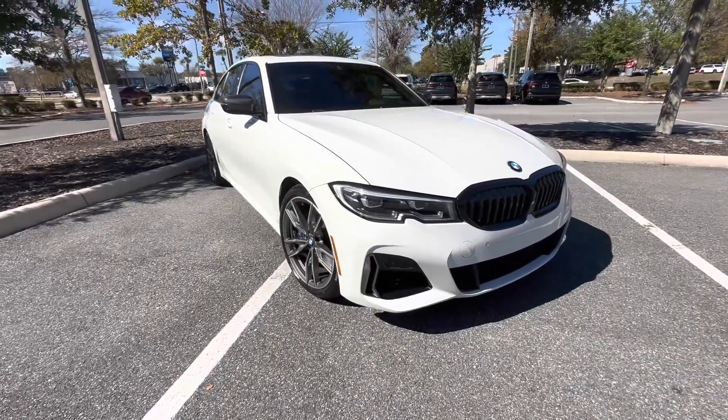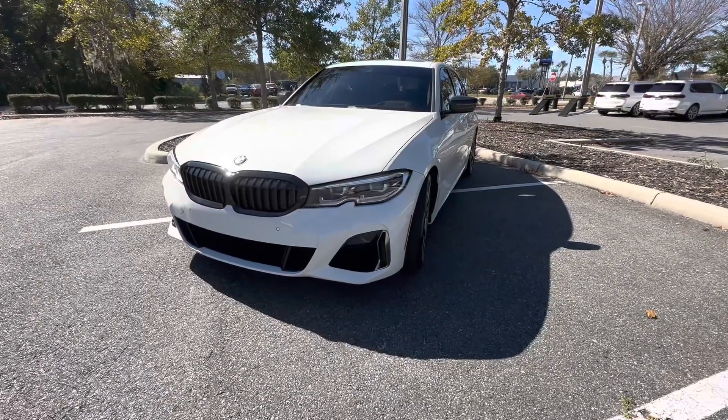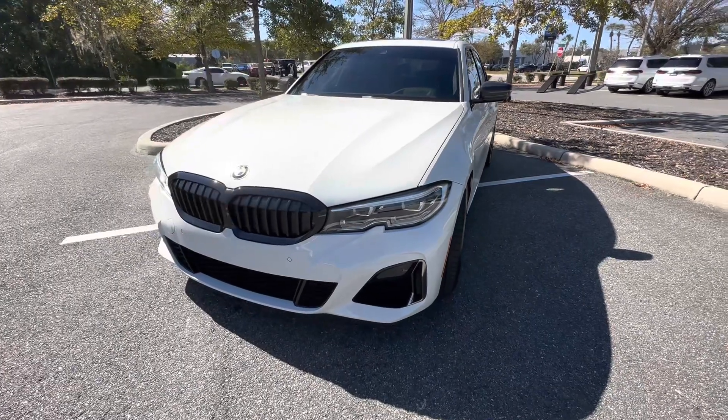Thank you for your interest in our 2020 BMW M340i. The BMW M340i comes with BMW's 3-liter twin-powered turbo inline-six.